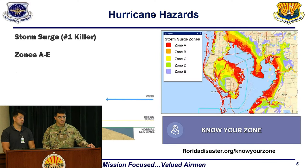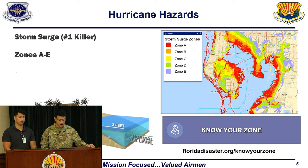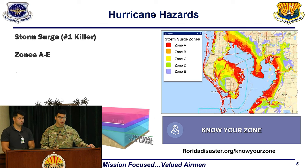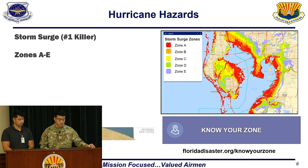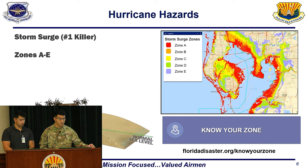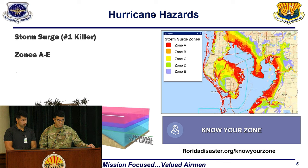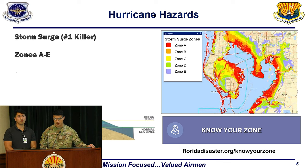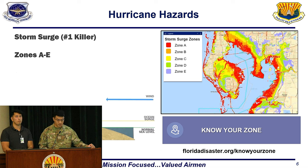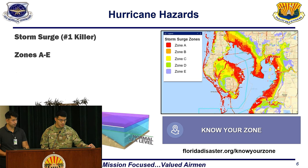One of the hurricane hazards is storm surge, labeled as the number one killer. Storm surge is an abnormal rise of water generated by a storm's winds and can reach heights of well over 20 feet. They can span hundreds of miles of coastline as well as travel several miles inland. The storm tide is the water level rise during a storm due to the combination of storm surge and the astronomical tide. The destructive power of storm surge and large battering waves can result in building damage and loss of life.